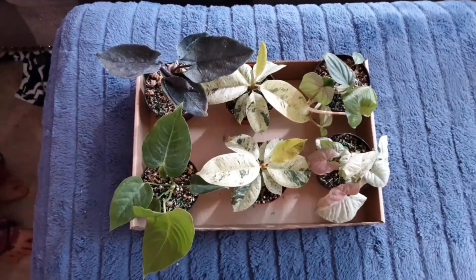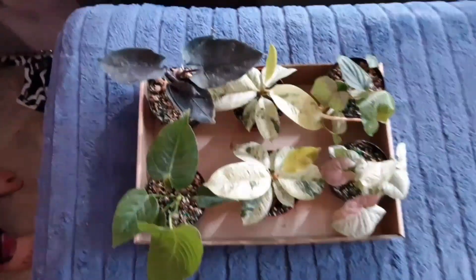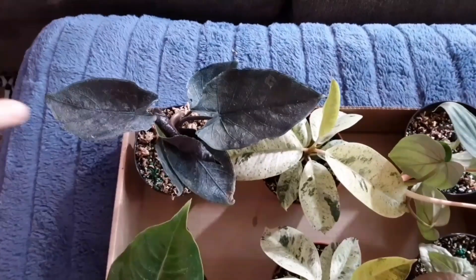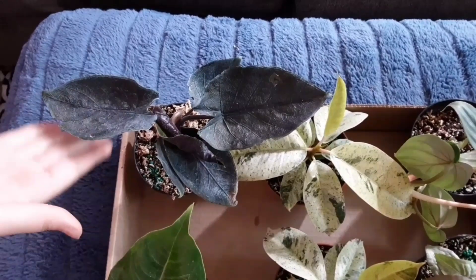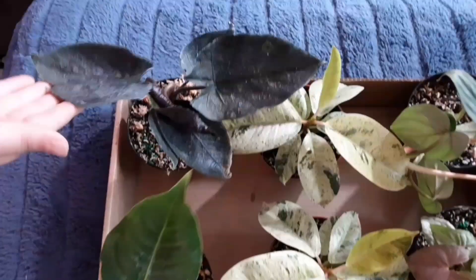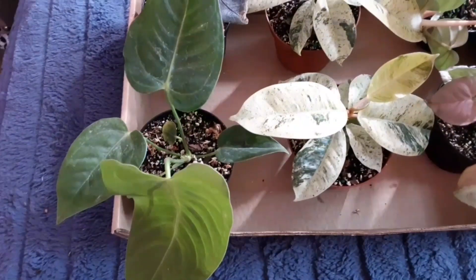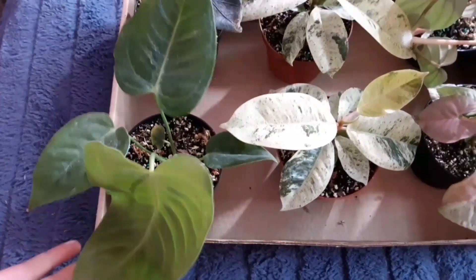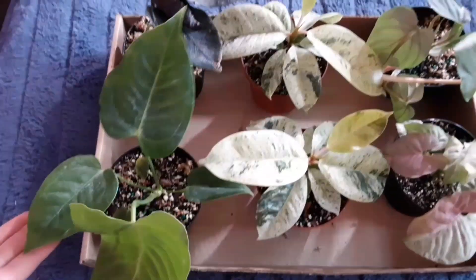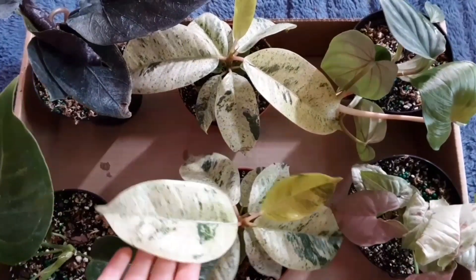We're doing a close-up for the end of the video. The first one we have here is the Alocasia Antero Velvet — it's so pretty, a little damaged but it's okay. Then we have the Anthurium, which is pretty. And then we got two Ficus shiveriana with a little twin leaf — really cute.